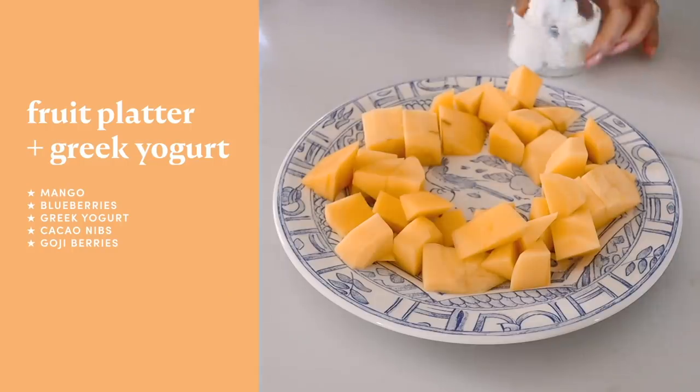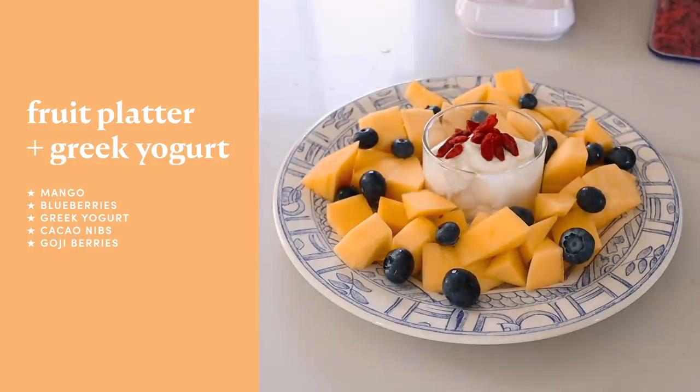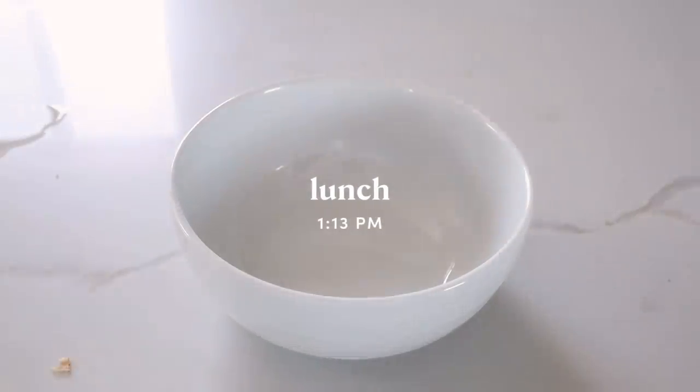Another morning, another fruit platter. Here I have sliced up mangoes, some blueberries, my Chobani nonfat Greek yogurt, topped with goji berries and cacao nibs. I never realized how difficult it was to chop a mango. Practice makes perfect.